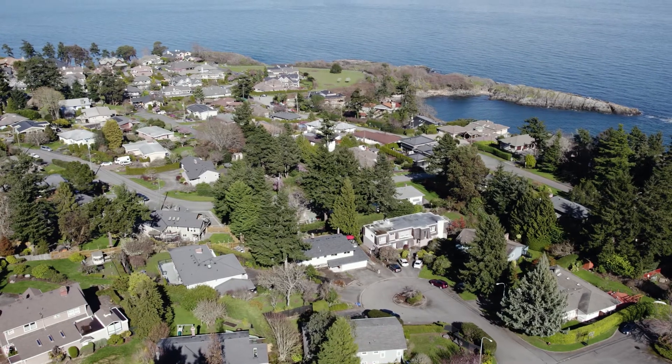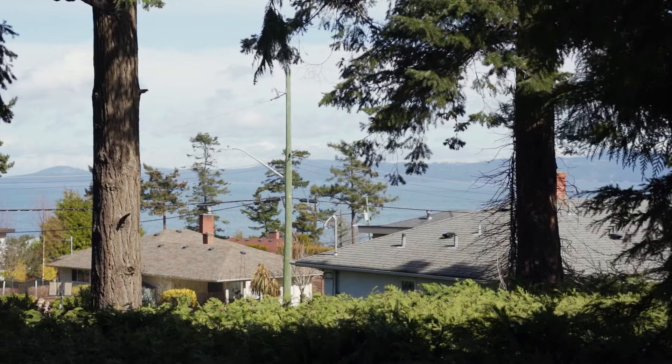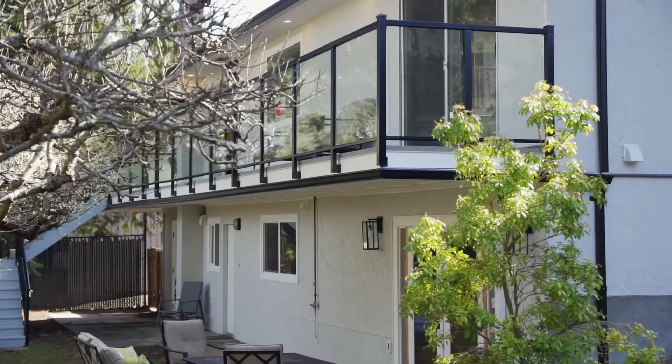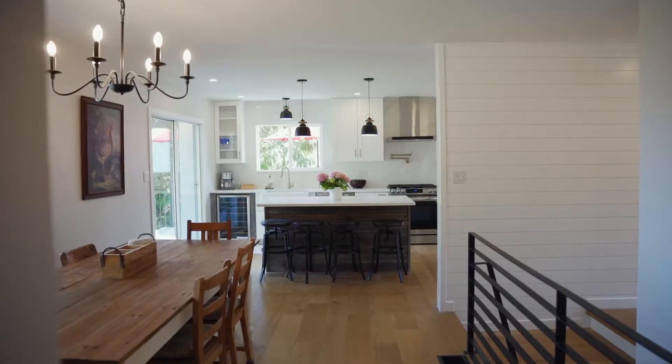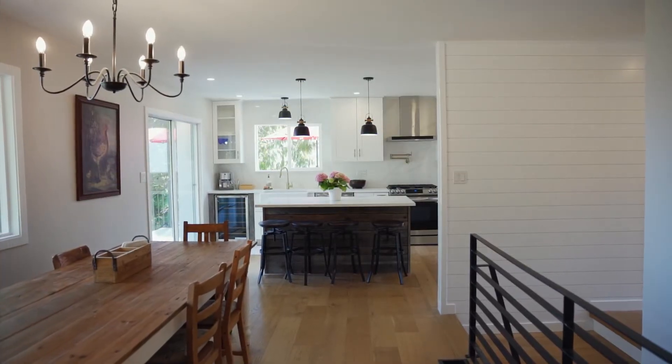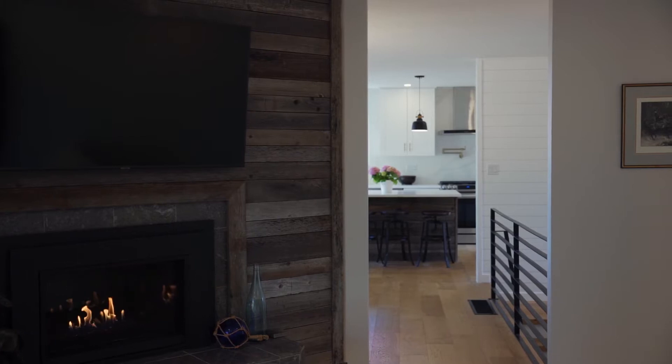This upscale neighborhood has lots to offer. As you can see behind me, we've got an ocean view that's just off the kitchen. This property is an amazing location and this house has been completely renovated from top to bottom — from kitchen to bathrooms, hardwood floors, this house has been completely redone inside.